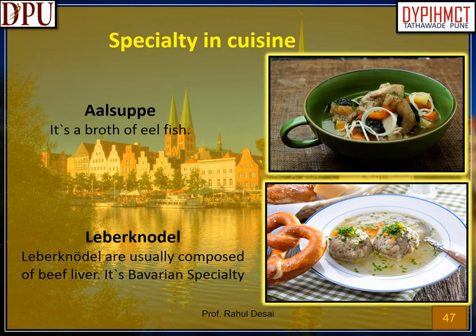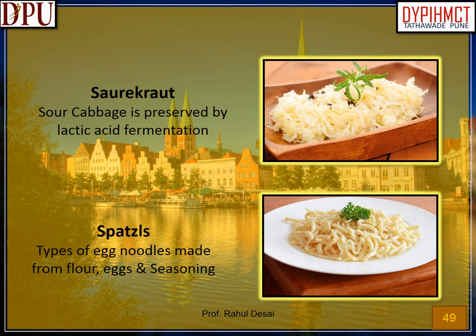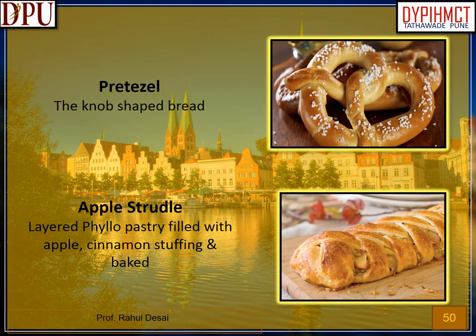Cinnamon stars cookies: crisp cinnamon almond cookies cut into stars. Almond berry torte: a delicious mix of nuts, chocolate and fruits. Baked apples: apples baked with a filling of seasonal ingredients such as German marzipan, cranberries and spices. Specialty in cuisine: Aalsuppe — a broth of eel fish. Leberkäse — usually composed of beef liver, a Bavarian specialty. Kartoffelsalat — German potato salad. Roll mops — pickled fillets of herring. Sauerkraut — sour cabbage preserved by lactic acid fermentation. Spätzle — types of egg noodles made from flour, eggs and seasoning. Pretzel — knob-shaped bread. Apple strudel — layered phyllo pastry filled with apple and cinnamon stuffing, baked.